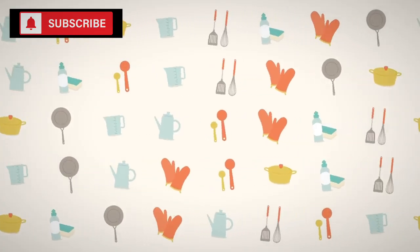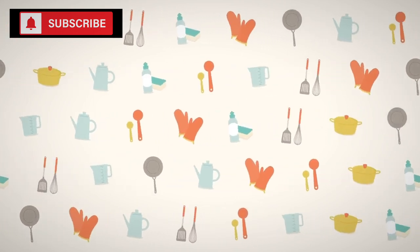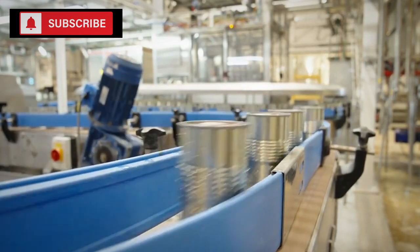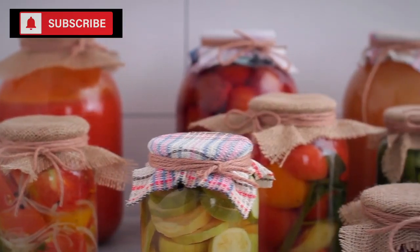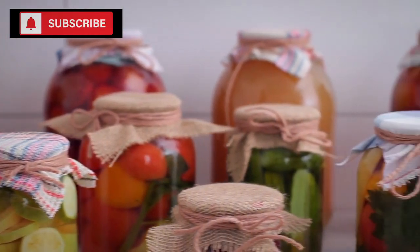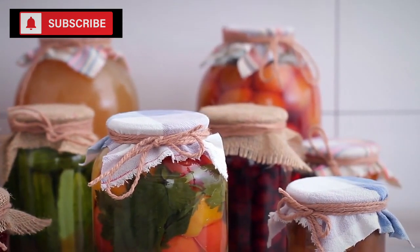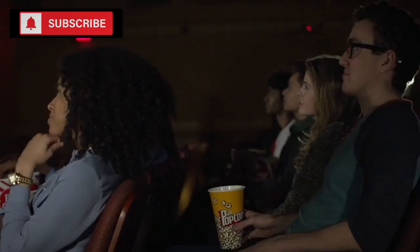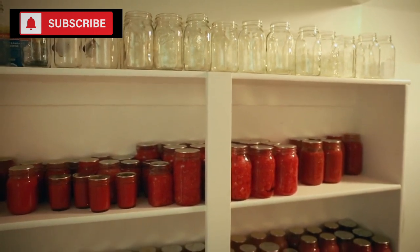When pondering how much to stockpile, it boils down to individual or household consumption patterns. If a family frequently uses tomato-based dishes, having a can or two per week for the duration of the stockpile might be sensible. For instance, a family of four planning for six months could consider storing anywhere from 24 to 48 cans, depending on how central tomatoes are to their meals.